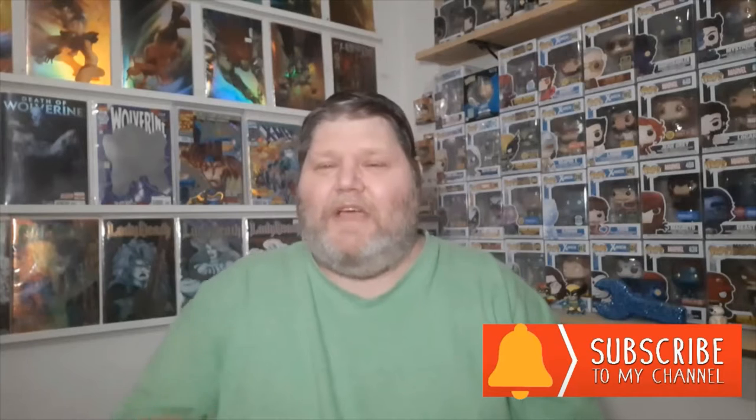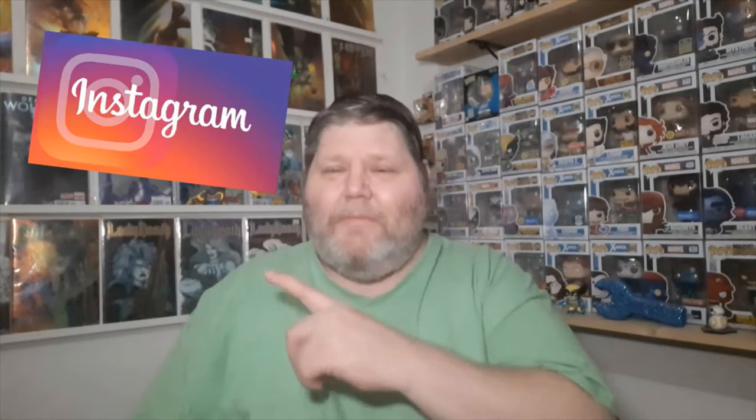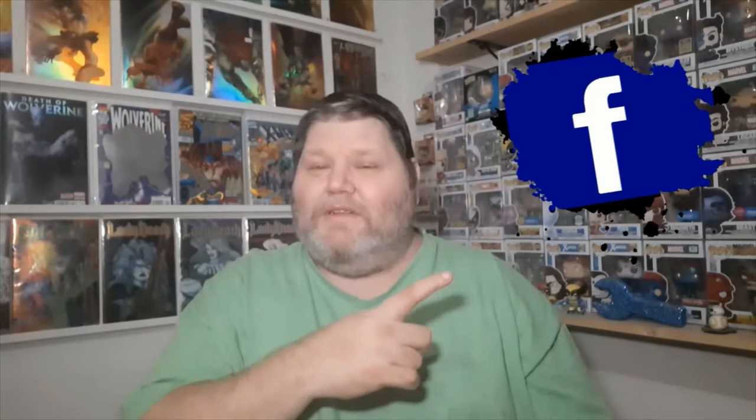But before we do that, please remember to hit that subscribe button and that notification bell somewhere down over here. And if you'd like, hit me up on Instagram, and while you're at it why don't you head on over to Facebook and check me out on there - I will link them down below.